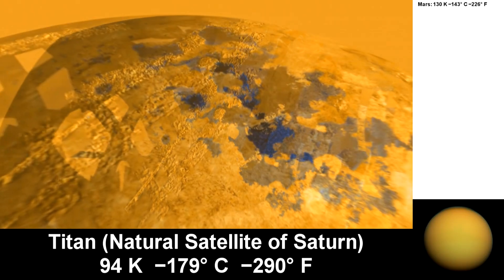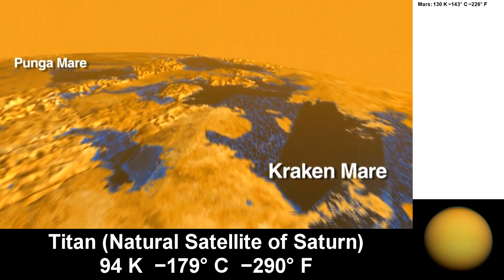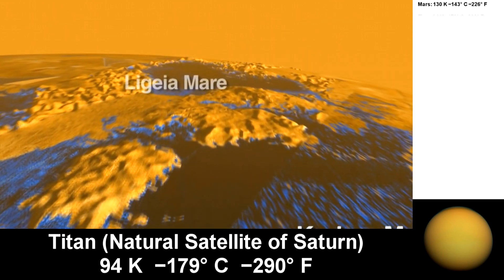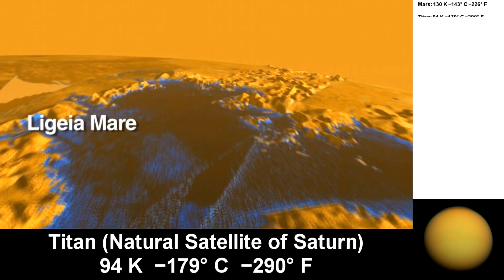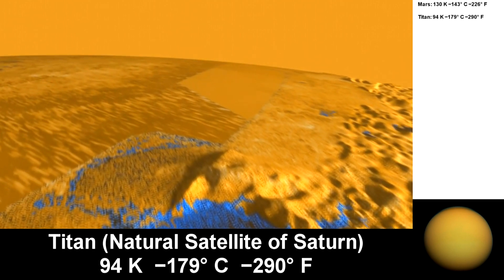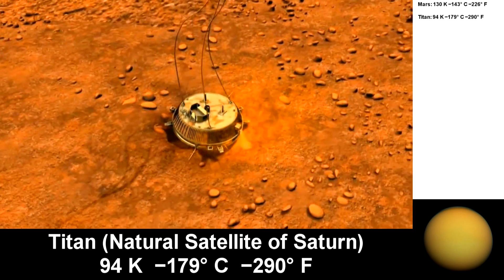Next is Titan. It is a cool place — literally. It gets down to 94 Kelvin. It's the second largest natural satellite in the solar system, and is larger than the planet Mercury. It's the only place other than Earth where bodies of liquid are on the surface. In Titan's case, they are lakes of liquid methane and ethane. It is the farthest place from Earth where we have landed a probe on the surface.